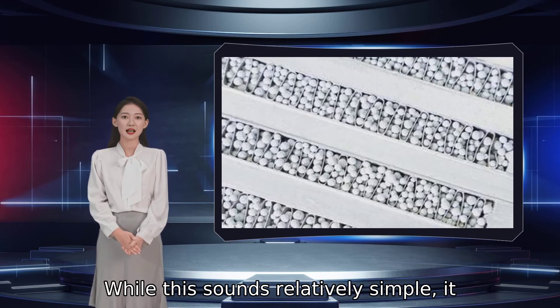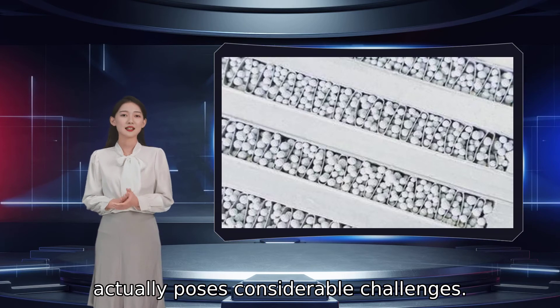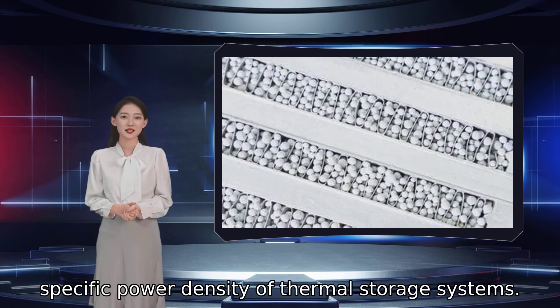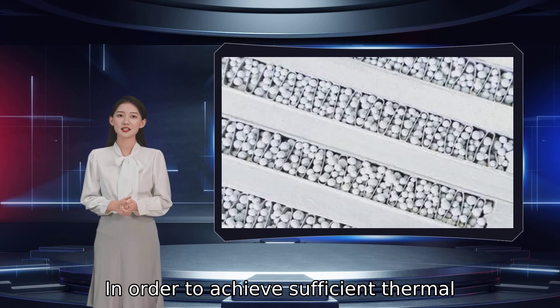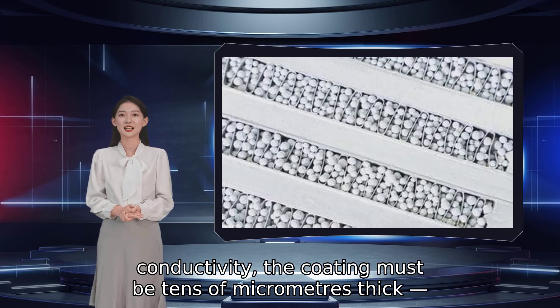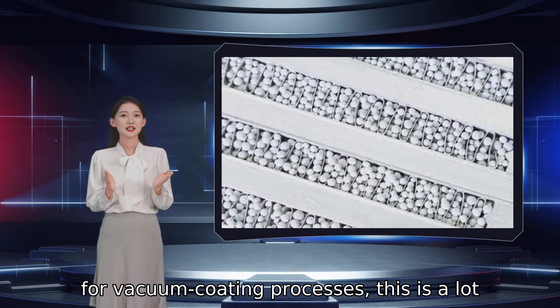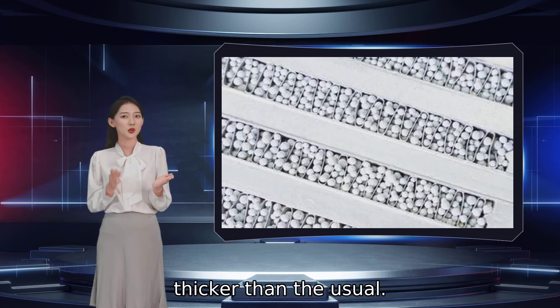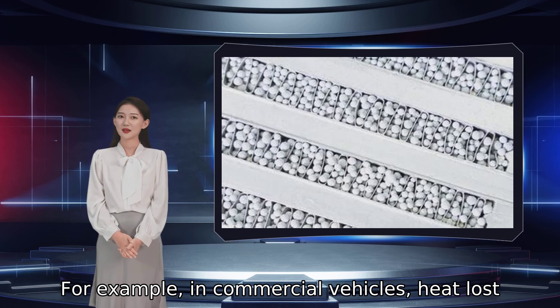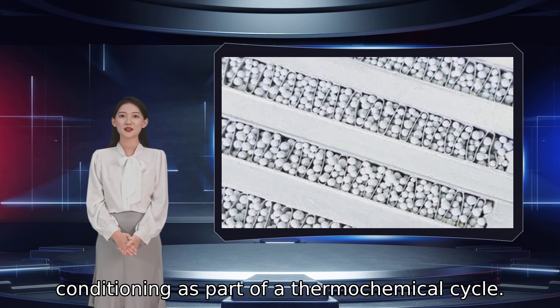While this sounds relatively simple, it actually poses considerable challenges. However, smaller grains also increase the specific power density of thermal storage systems. In order to achieve sufficient thermal conductivity, the coating must be tens of micrometers thick for vacuum coating processes — this is a lot thicker than usual. For example, in commercial vehicles, heat lost from the power unit could be used for air conditioning as part of a thermochemical cycle.